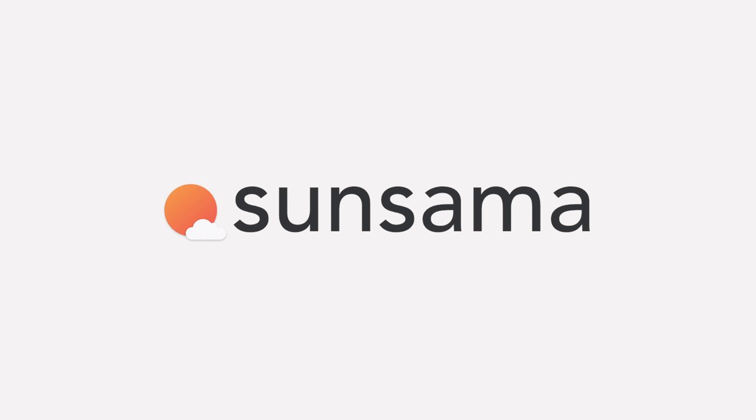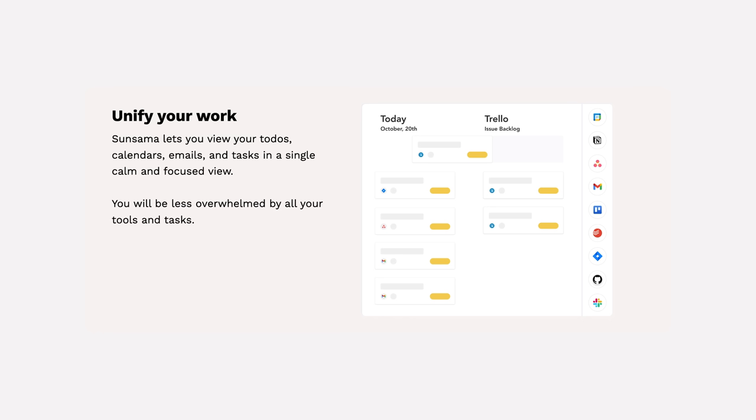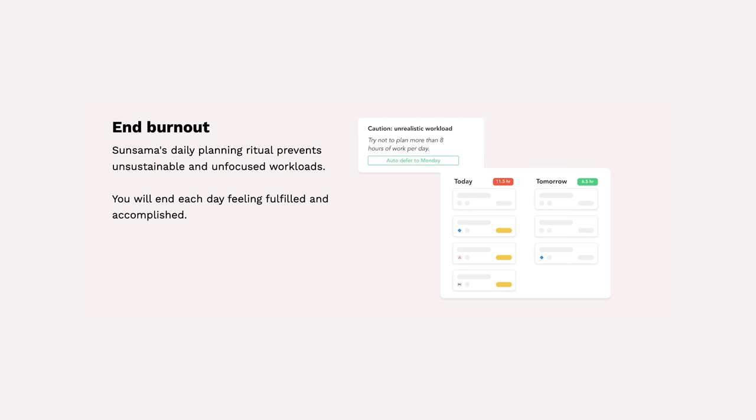If you don't have a task manager or a planner that you already use, I highly recommend trying out Sansama, who also kindly sponsored this video. Sansama is an amazing daily planner for busy professionals where you can organize everything you need in just one place.